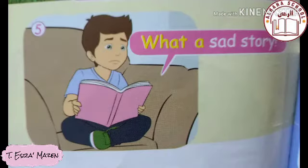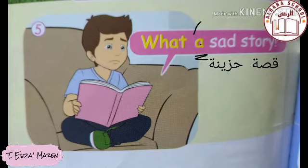In this picture there is a boy — the boy is reading a story. The story is described as sad. So we put the adjective first: 'sad,' then the noun: 'story.' Do we use 'what a' or 'what an'? We look at the first letter: 'sad' starts with 's,' which is a consonant, so we use 'a.' It becomes: 'What a sad story!' — meaning 'What a sad story!' — with an exclamation mark at the end.